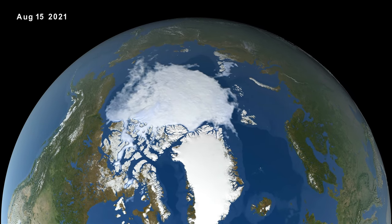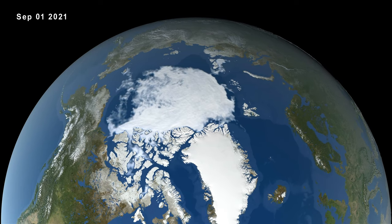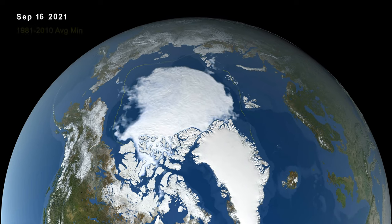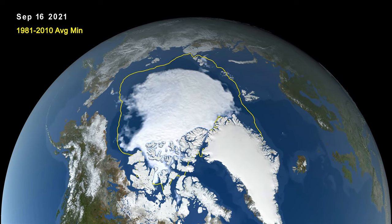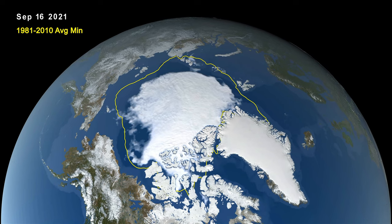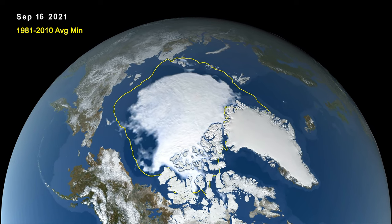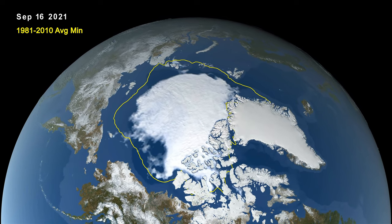Every summer, the Arctic ice cap melts down to what scientists call its minimum, before colder weather begins to cause ice cover to increase. The analysis of satellite data by NASA and the University of Colorado Boulder shows that the 2021 minimum extent, which was likely reached on September 16, measured 4.72 million square kilometers versus 7.05 million square kilometers in 1979.